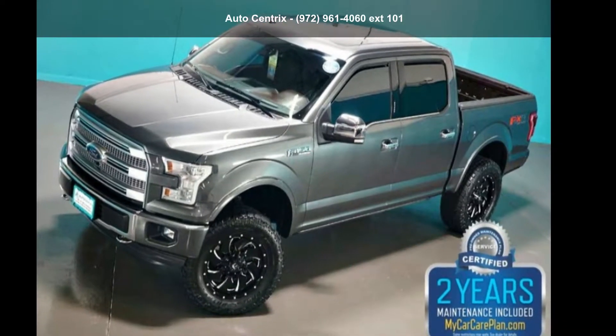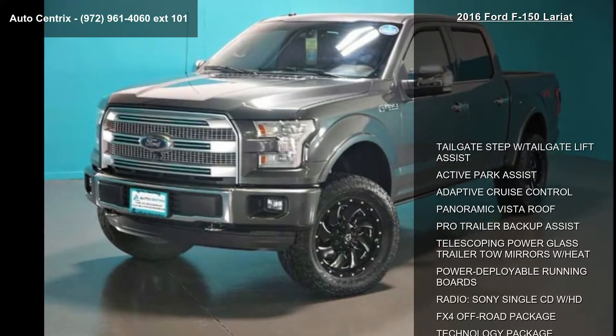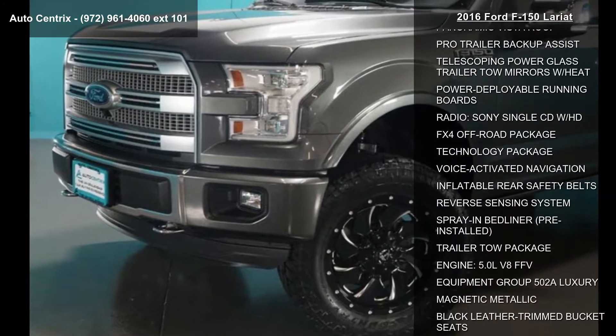Imagine yourself in this 2016 Ford F-150 Lariat. If you are looking for a first-rate auto, this one could be yours today. Enjoy these notable features.